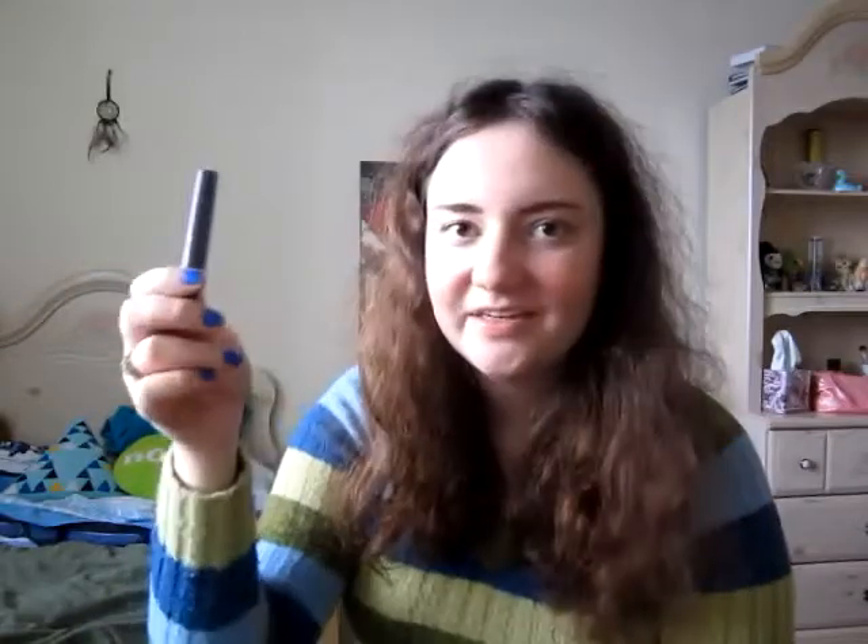Mascara — Tarte Lights Camera Lashes. This is only a sample size that I got, but I really like this. The formula is great; it gives nice length and volume. It's a high-end product, but you all know I would not recommend a high-end product unless I absolutely loved it.